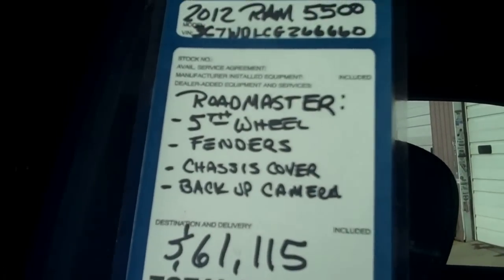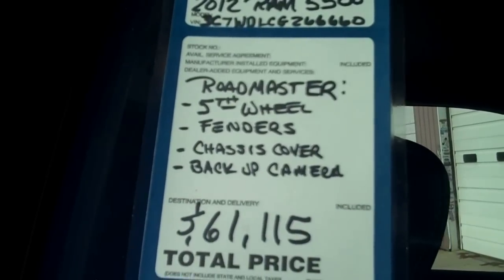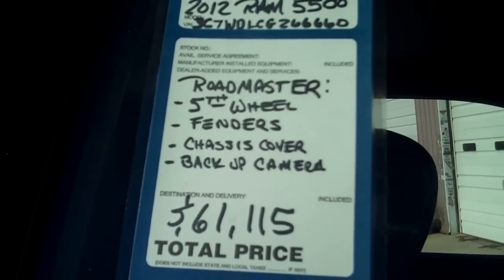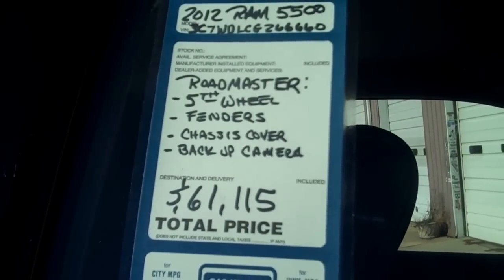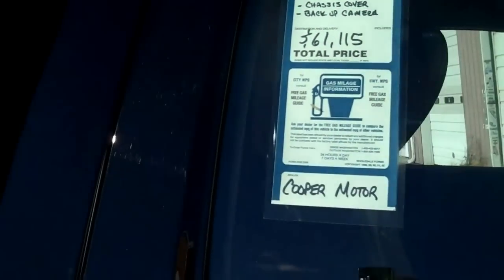This is what everybody's going to be driving in the next couple of years with gas and diesel prices, regulations, insurance, and everything. This is going to be the way to go. You need to haul — this is it.